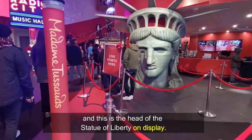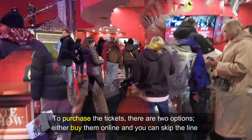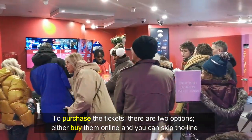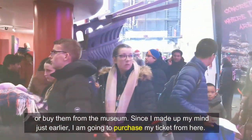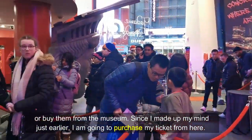And this is the head of the Statue of Liberty on display. To purchase the tickets, there are two options: either buy them online and you can skip the line, or buy them from the museum. Since I made up my mind just earlier, I'm going to purchase my ticket from here.